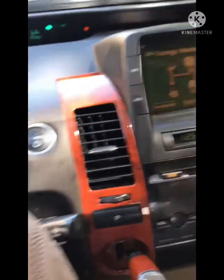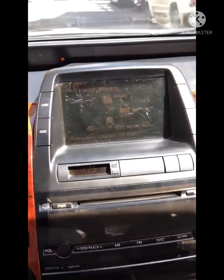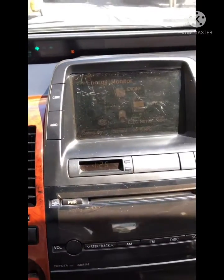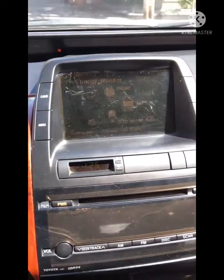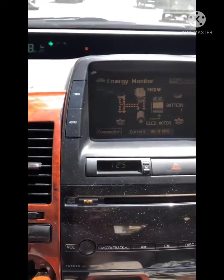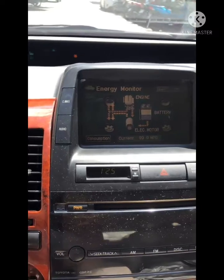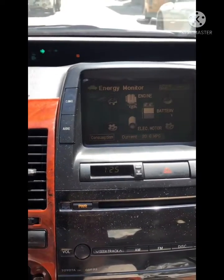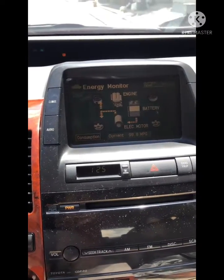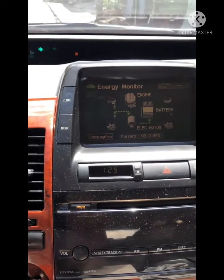Hello everyone. I am now doing a driving test after replacing the two hybrid battery blocks — block number 10 and number 11. Unfortunately, I don't have a video of the actual replacement because I was busy and forgot to record it. The hybrid battery is now working with no more warning, and I am reading the live data.